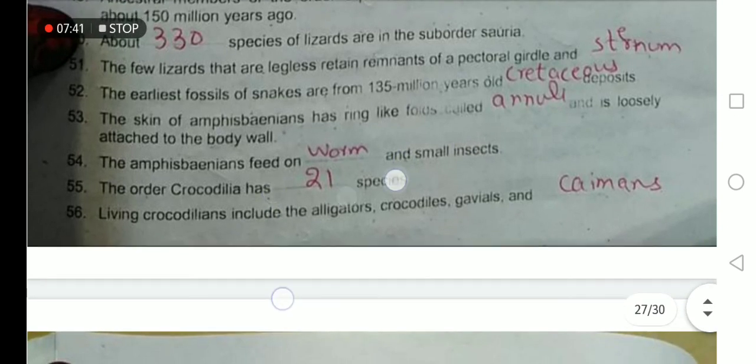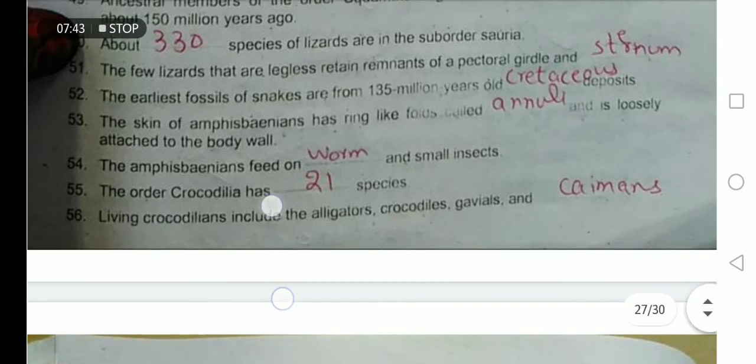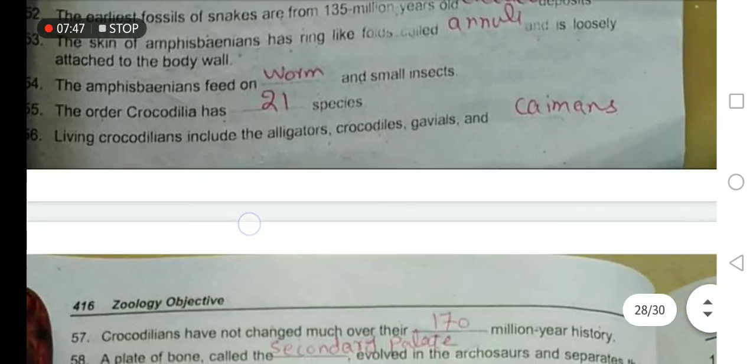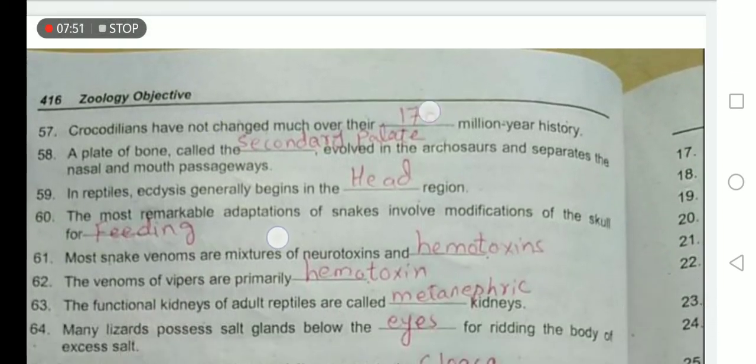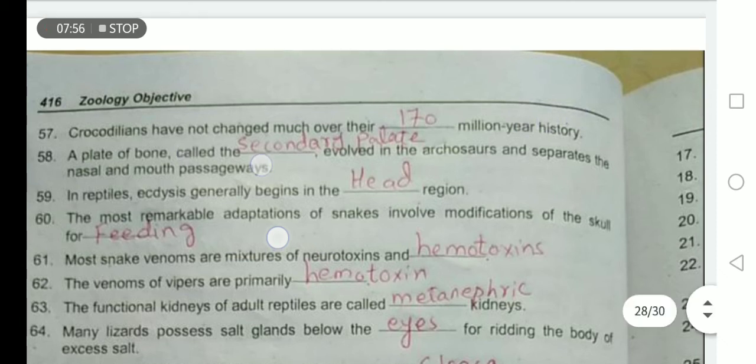The order Crocodilia has 21 species. Living crocodilians include alligators, crocodiles, gavials, and caimans. Crocodiles have not changed much over their 170-million-year history. A plate of bone called the secondary palate, present in Archosauria, separates the nasal and mouth passageways.